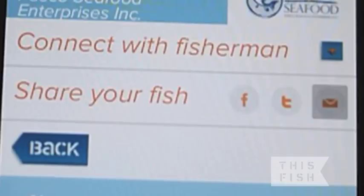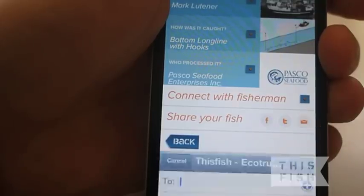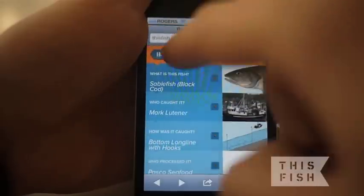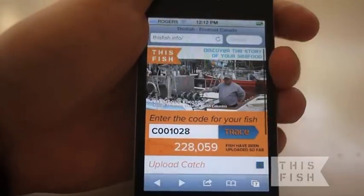You can also share your catch on Twitter or Facebook, or email it to a friend. So thanks to This Fish, a sea of food information is now at your fingertips.